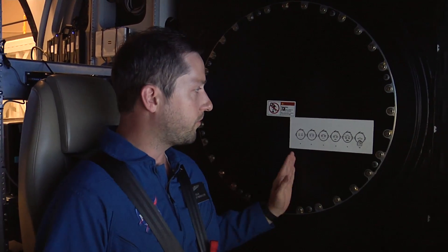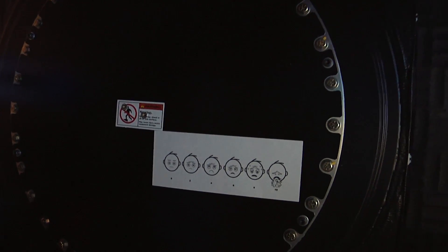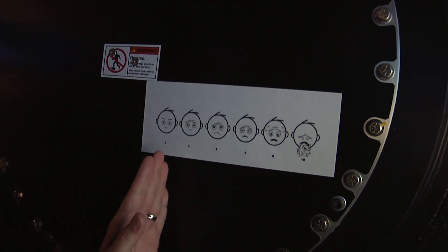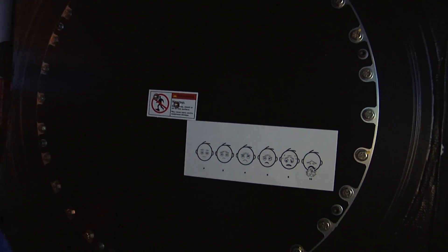We can get motion sick, and so one of the things we want to check with every subject that comes through here is where they fall on this scale. We call it the bar scale — the Baxter retching faces. Pilots can, when they're going through each scenario, tell us where they feel in terms of their overall sim sickness.